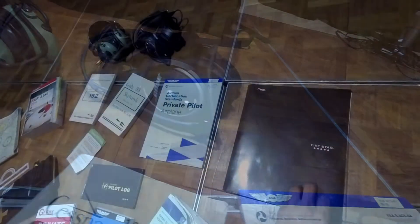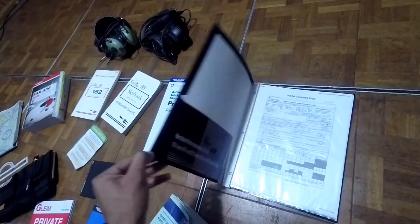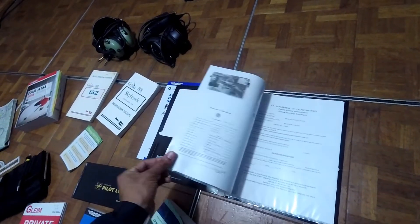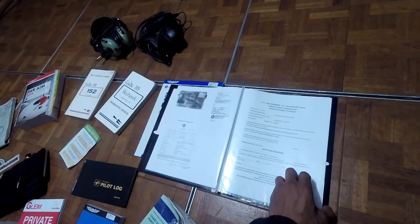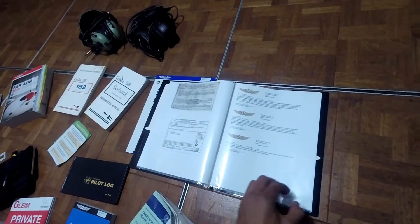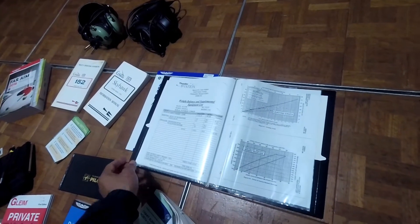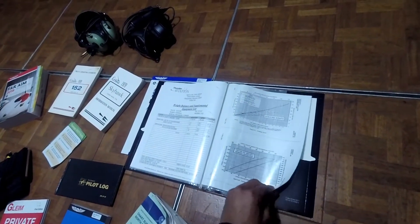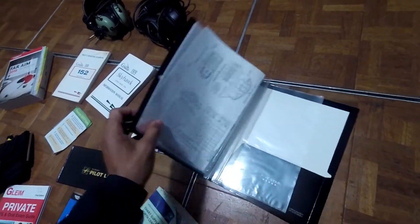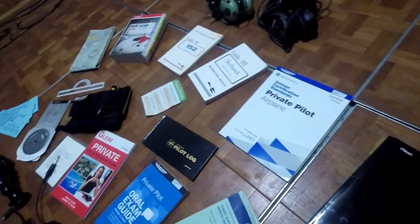This next thing is kind of going above and beyond, but this is for my checkride. This right here is my IACRA folder, which I'll show you on a website in a little bit. I have all my driver's license, my birth certificate, a copy of all my records for the planes, weight and balance, and everything all in one convenient folder. So if the examiner has any questions, everything's right there at his disposal.